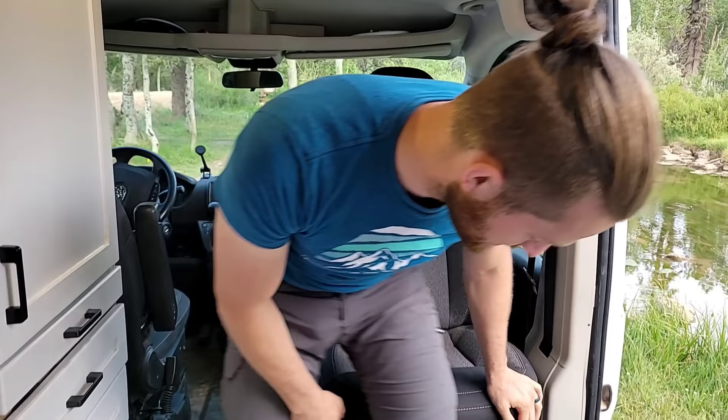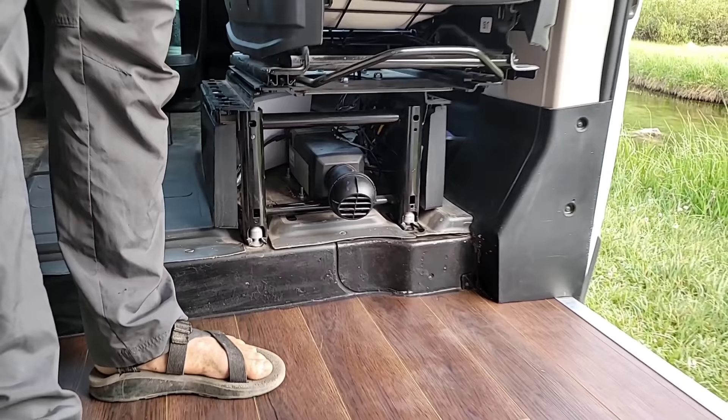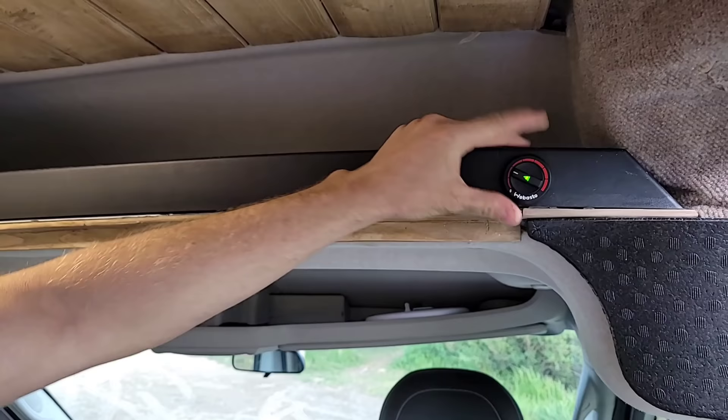Under the seat we have a Webasto Air Top 2000 STC heater — it's a lot smaller than our last furnace and it runs off of gasoline from our vehicle's tank. This is how we control it: you can turn it on, there's a light and a rheostat right here. It works great and will give you blink codes.